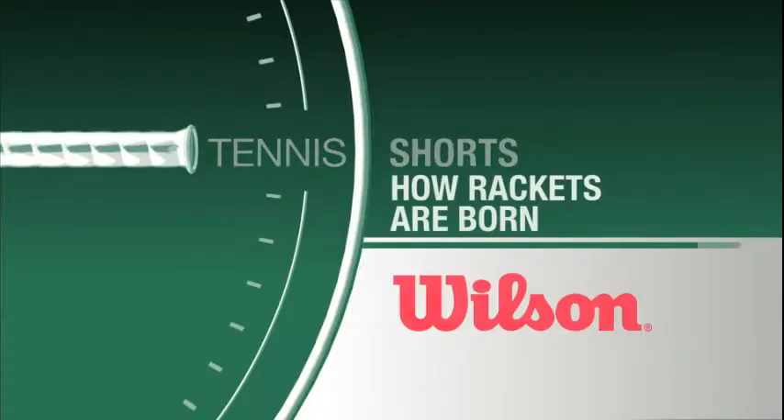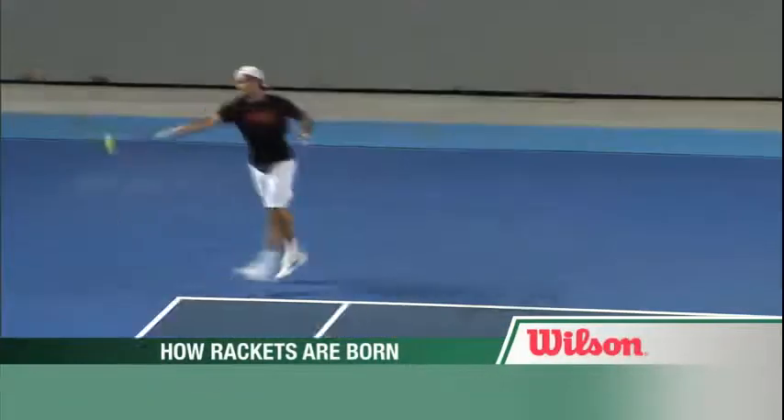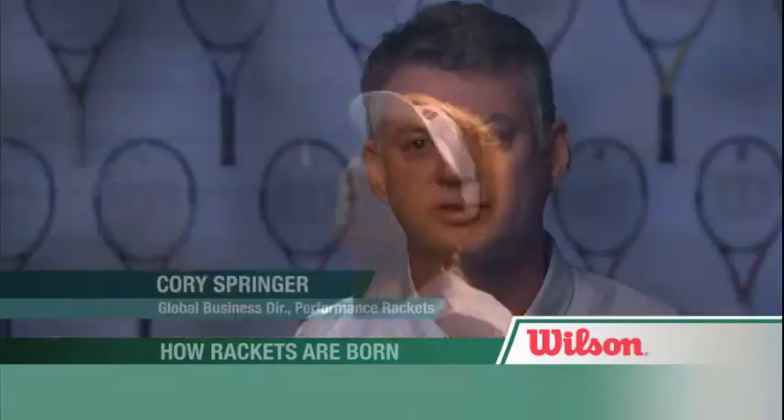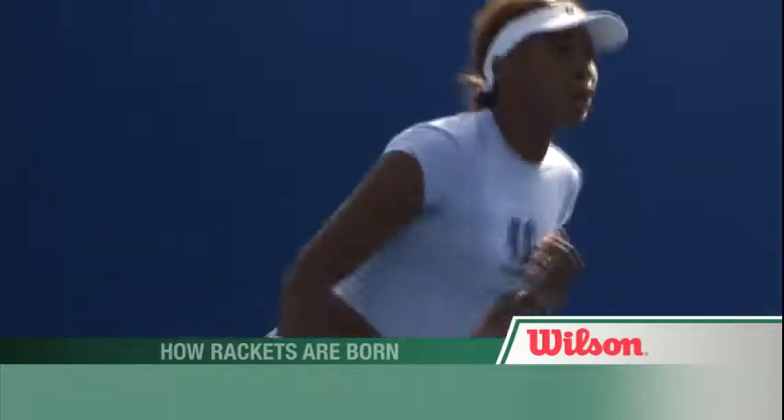Tennis Shorts: How Rackets Are Born, presented by Wilson. The game's biggest names rely on the constant evolution in racket technology to gain that winning edge. Our commitment to the development of superior performing tennis rackets is really why we get up and come to work every day.